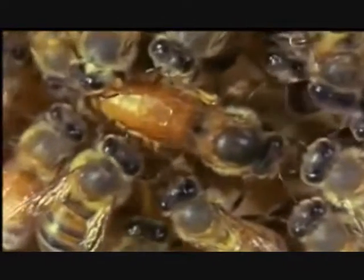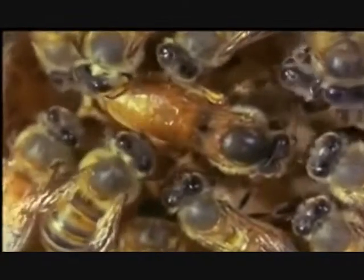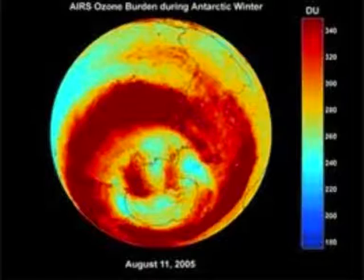Honeybees and other species depend upon UV radiation for communication and navigation purposes. With ever increasing UV radiation reaching the Earth, our increasing atmospheric experiments may have already damaged those protective atmospheric layers.